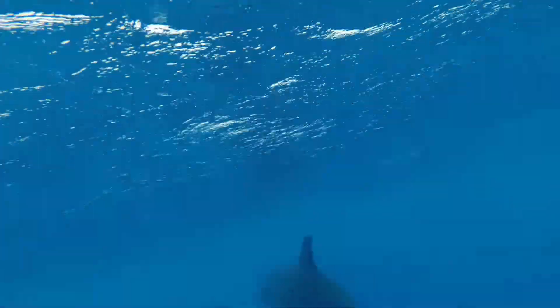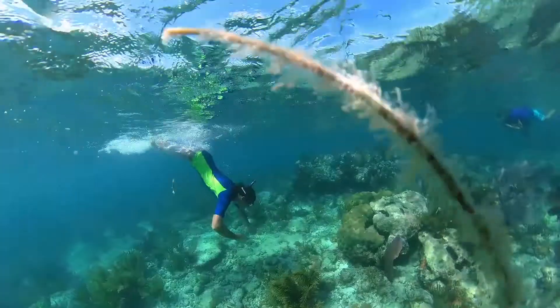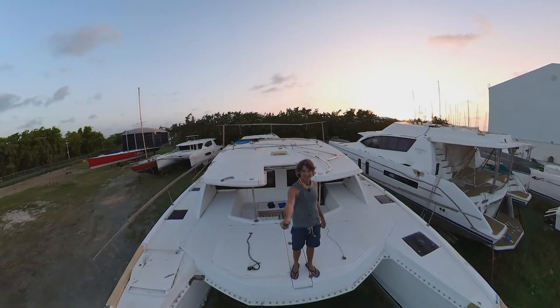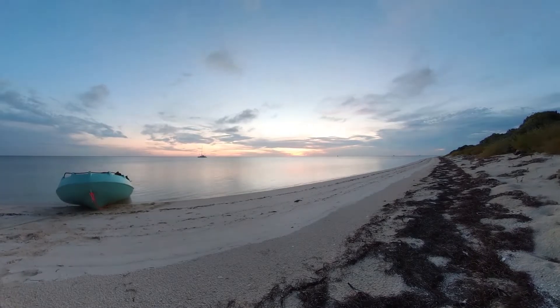We've been exploring the oceans and reefs of the Florida Keys but are getting ready to explore more of the Caribbean, right after we fix up our hurricane-damaged Leopard 48. Join us as we share more of our adventures with you.